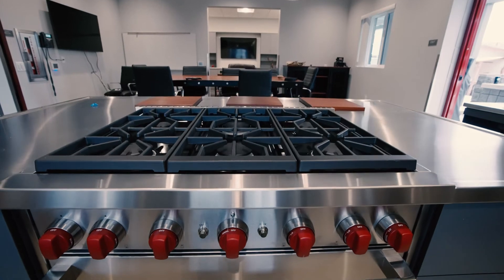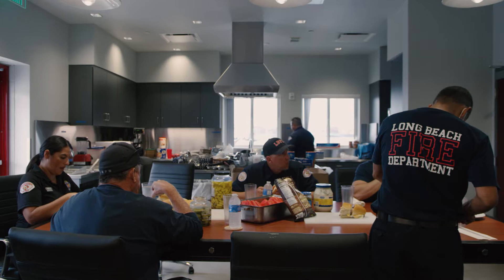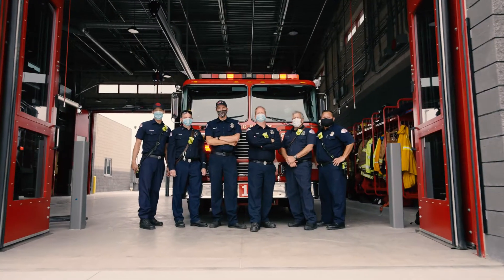The kitchen is amazing. Everybody that's come in, that's their favorite. You have a view of the water, a view of the fireboat. It's an amazing setup. It is a dream come true for all of us to be here.